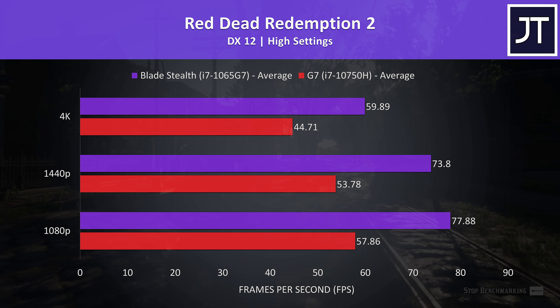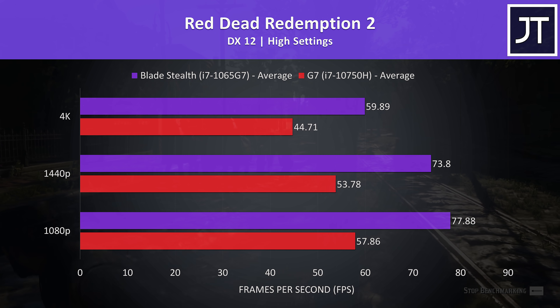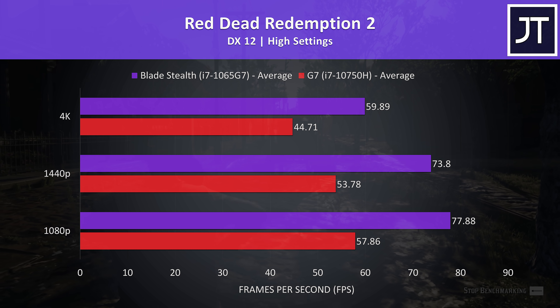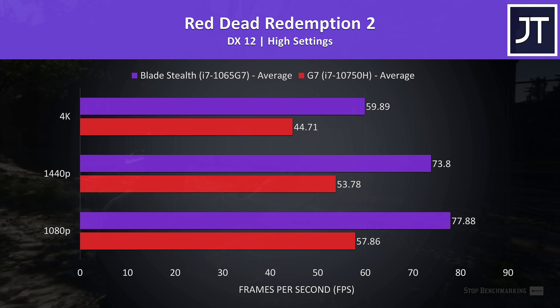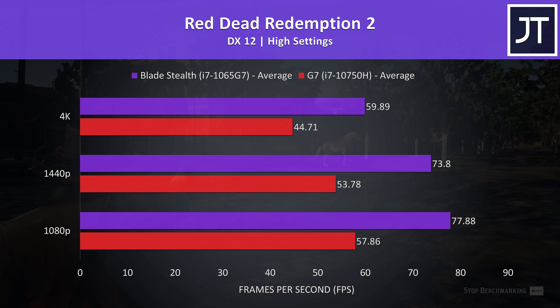Red Dead Redemption 2 was tested with the game's benchmark tool. The Blade Stealth with the weaker processor was once again out in front, this time with over 30% higher average FPS over the G7, so it doesn't seem that the more powerful CPU is able to help it here.